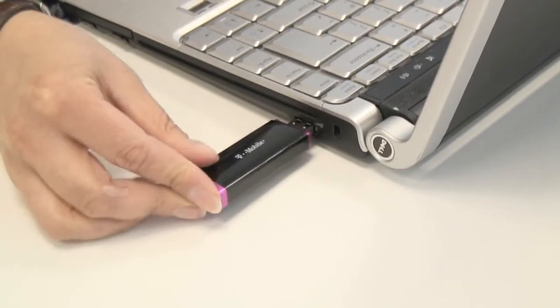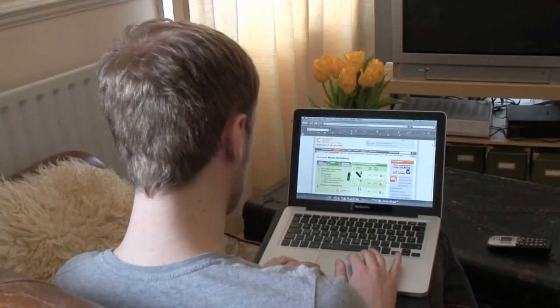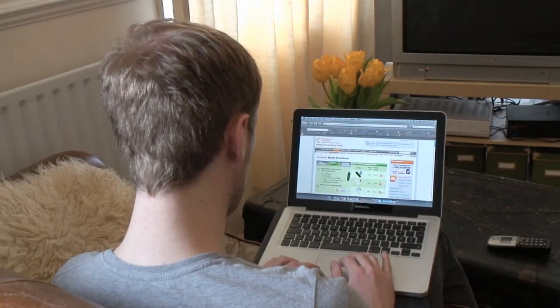Mobile broadband is by far the easiest broadband connection to install. Simply plug in the dongle, the software installs automatically and off you go. There are loads of great deals around and they're getting cheaper all the time.